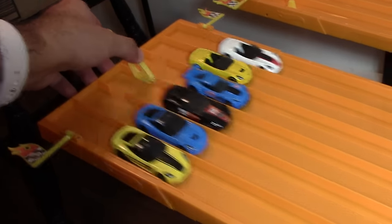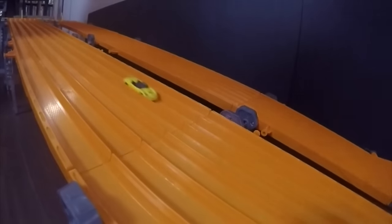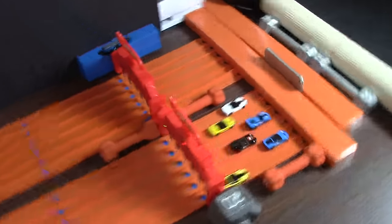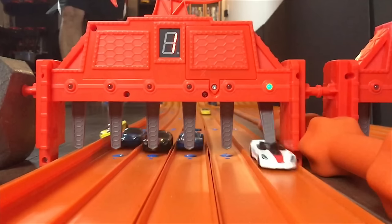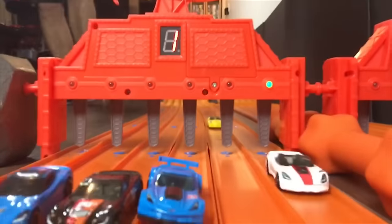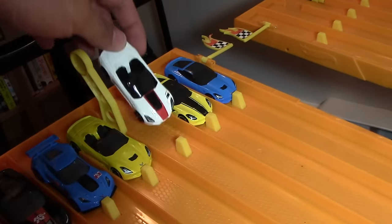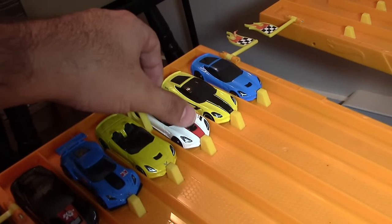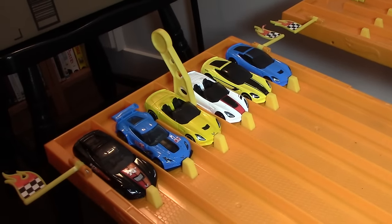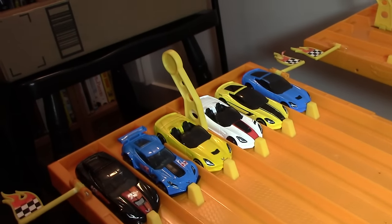On your mark, get set, go! Race number one winner is the white C7 Stingray. A pretty wacky finish there — it looks like one of them finished kind of sideways, so go back and watch that if you missed it. It looked like the track was coming up, but it wasn't going to win anyway. We're giving it fully to the white C7 Stingray.